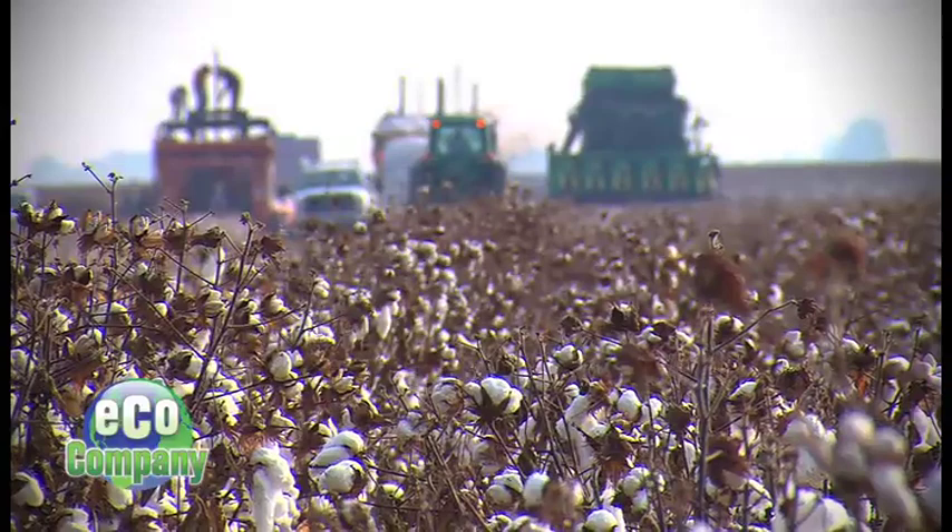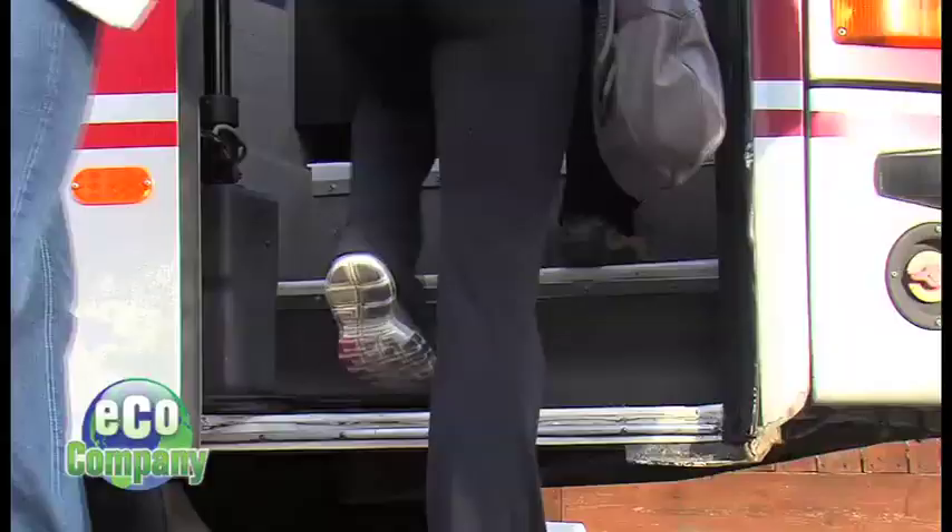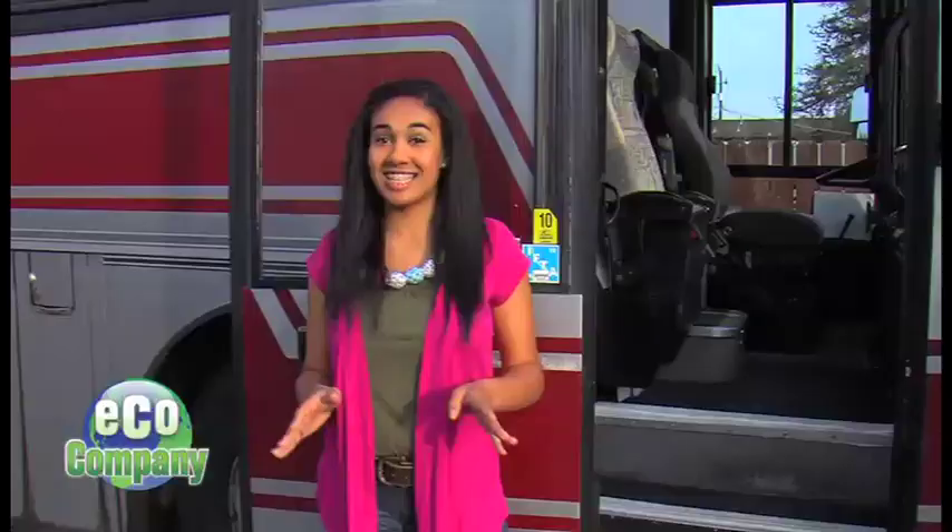Worldwide, more pesticides are sprayed on cotton than any other crop. Except in places like this, where farmers are on the road to sustainability. We've been working with California cotton farmers to reduce their pesticide use. Marsha Gibbs is the executive director of the Sustainable Cotton Project, and we're hitching a ride with the nonprofit to find out how they're doing it.